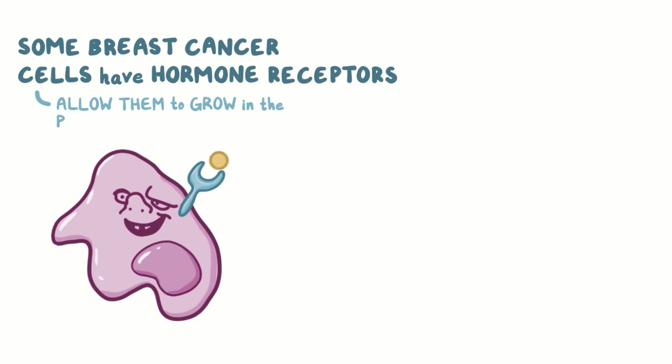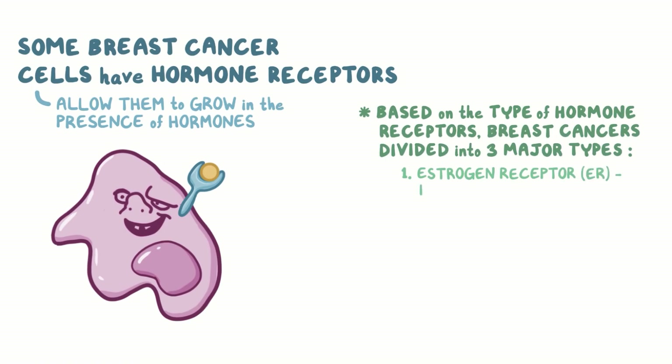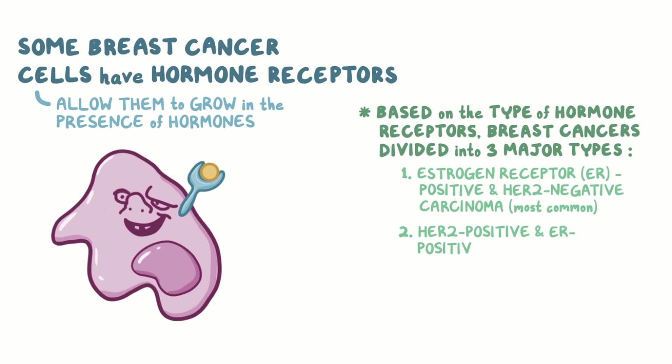Just like healthy alveolar cells, some breast cancer cells have hormone receptors that allow them to grow in the presence of the hormones. Based on the type of hormone receptors, breast cancers can be divided into three major types: estrogen receptor, or ER-positive and HER2-negative carcinoma, which is most common; HER2-positive and ER-positive or ER-negative carcinoma; and ER-negative and HER2-negative carcinoma.